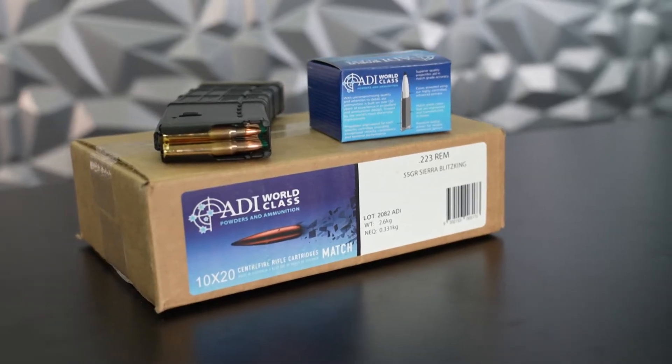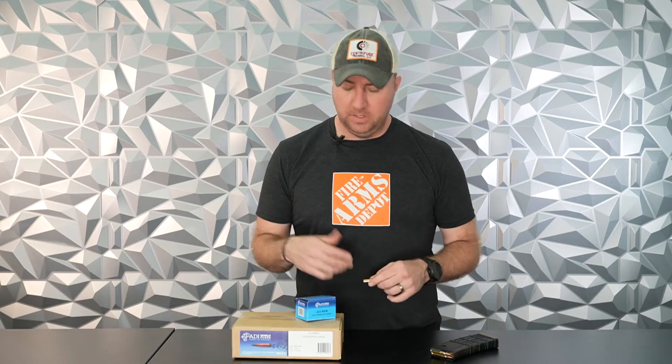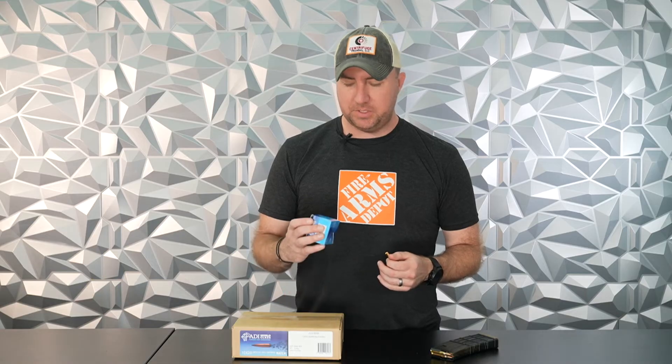I've known ADI for a long time. They used to be called Outback and they used to make a lot of rounds. They're based out of Australia but they always had phenomenal quality ammo. So when I saw this one and the rebranding that they're doing, I wanted to give it a try. And Sierra — Sierra is just world known for making phenomenal bullets. I know that ADI knows how to load ammo really well, and I know that Sierra makes a phenomenal bullet. So when you put the two together — would it actually work? And all I can say is yes.